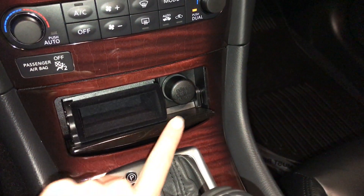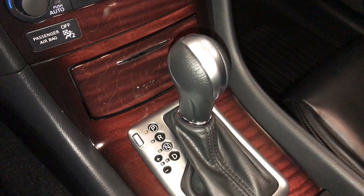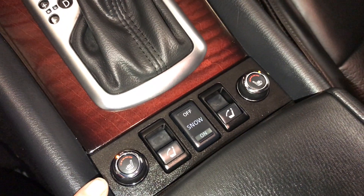Storage, power outlets, leather shift knob, heated front seats. You have snow mode.